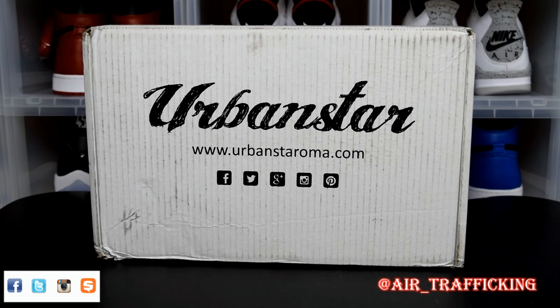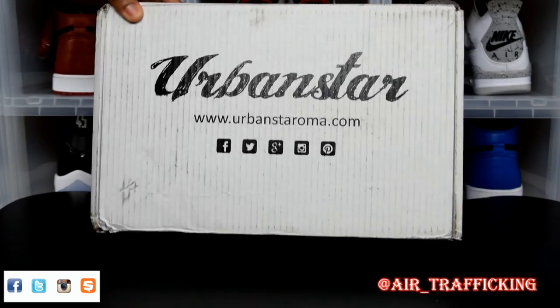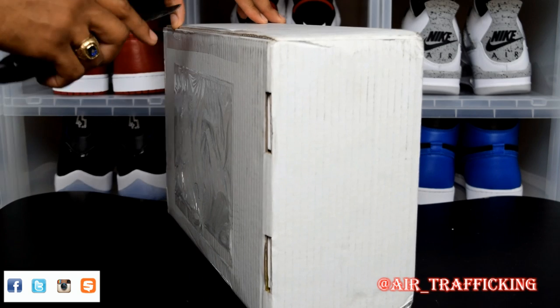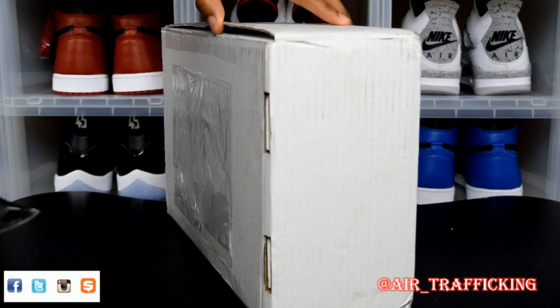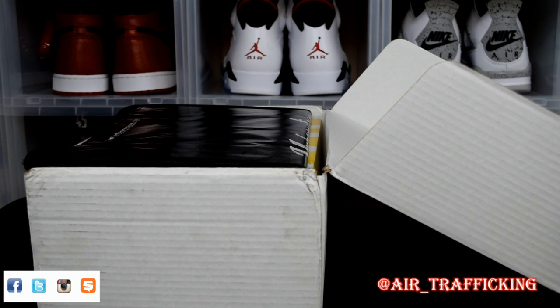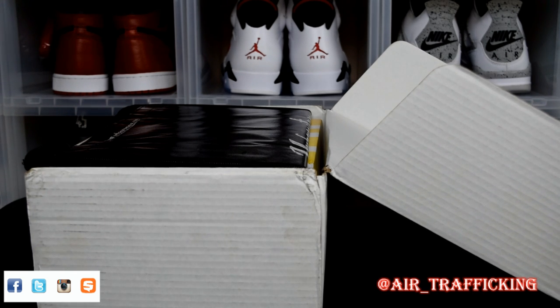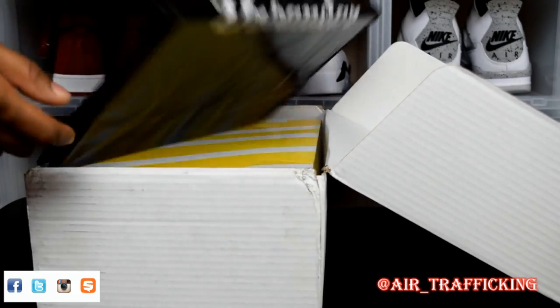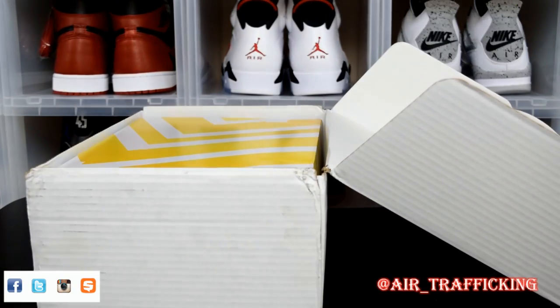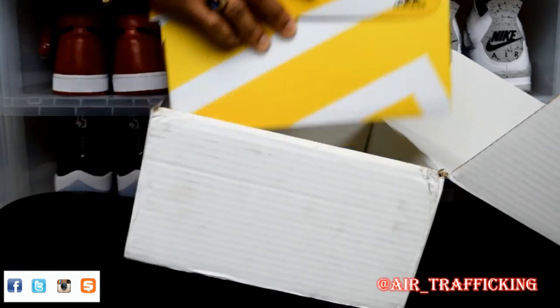So with this next pack, it comes from an international spot — first time ordering from them. It's called Urban Star Roma, and this one comes from Italy. I got a notification on Twitter just like always, and I saw these. I originally wanted them. I actually had a pair, checked out with them, and the confirmation didn't go through. So if you saw the last video, you already know what I'm talking about. I did end up picking them up in a size 14 and they flew. Since I had already got rid of the size 14 and I saw that these restocked, I decided to pull the trigger and get my size, especially for the gym. They threw in a bag — nice gesture, no added cost.